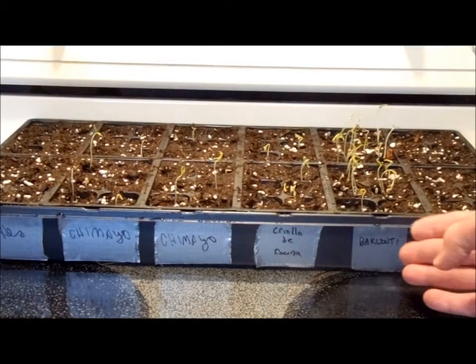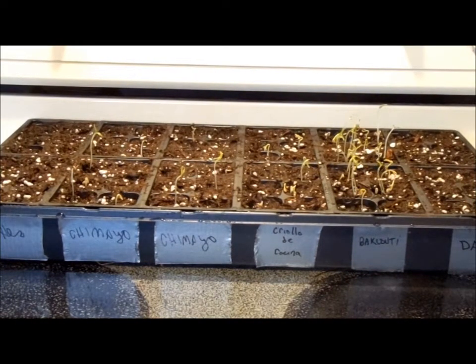The next are the baklouti peppers. Those are from Tunisia, and they grow a nice, long pepper. It makes a delicious, unique condiment from Tunisia. You can see the videos on that. They grew very well, and I'm excited to do them again next year.